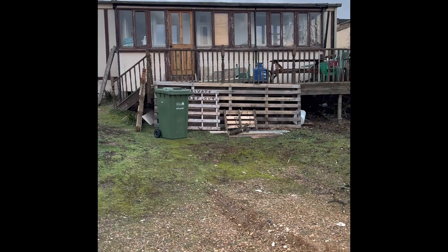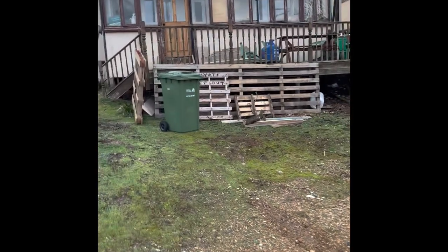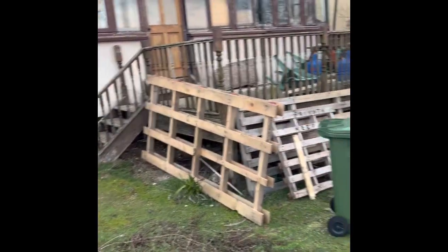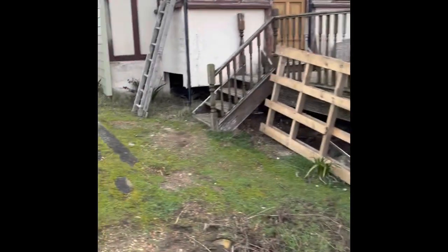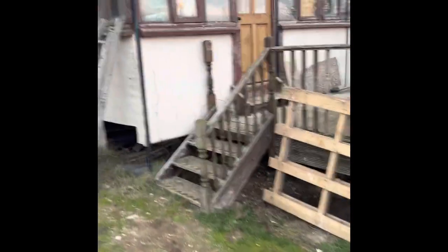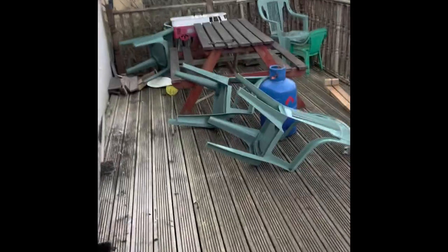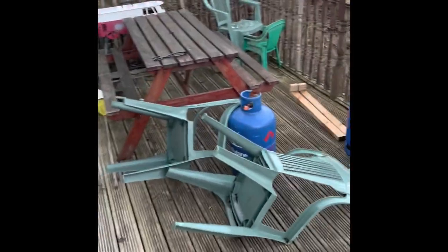It doesn't really look much from the back here — just looks like an old 1940s shack. That's the back of it. We're going to put a nice big extension on here so you can just sit out. There'll be a nice big decked area here as well, we'll just take it out a bit further.